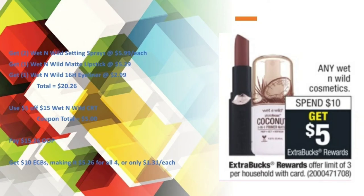For the Wet n Wild Cosmetics — spend $10, get a $5 Extra Buck — with the four items at $20.26, I used the $5 off $15 Wet n Wild CRT, bringing my coupon total to $5. I paid $15.26 out of pocket and got back $10 in Extra Care Bucks.